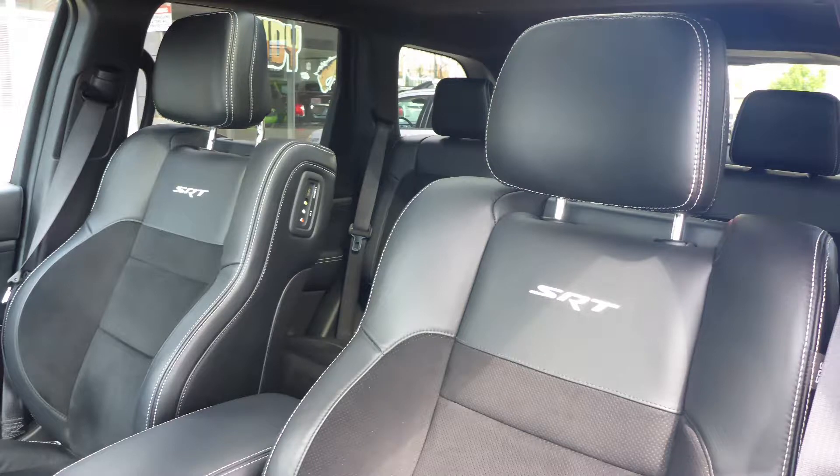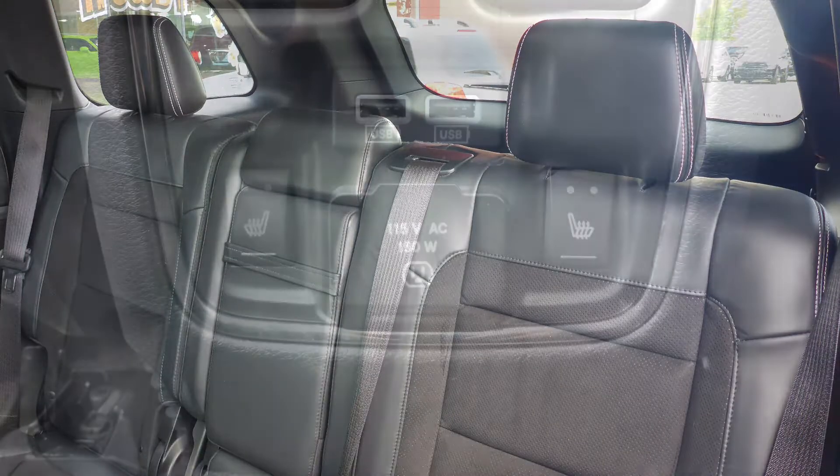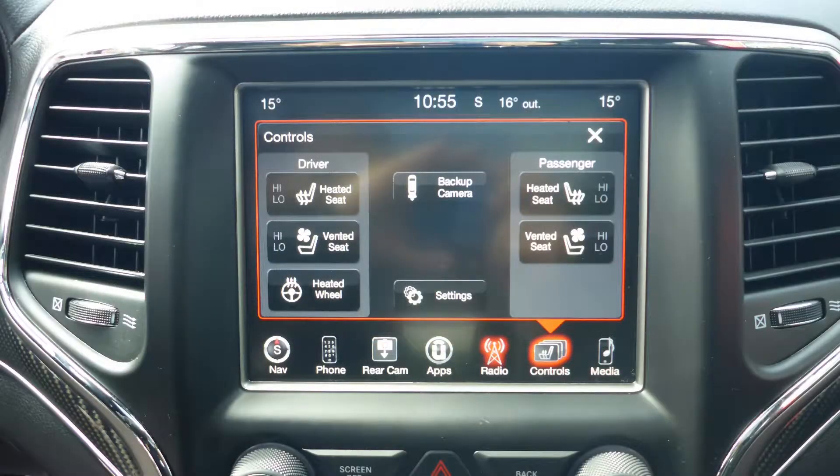The interior features a leather and suede combination seating with premium stitching and rear folding seats. All seats and the steering wheel are heated, along with ventilated front seats.